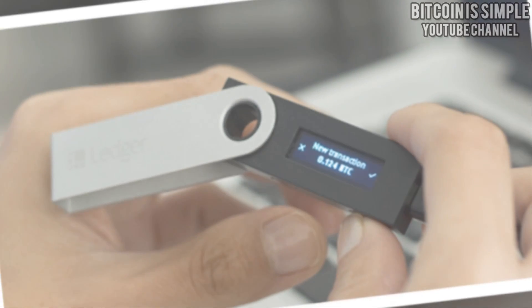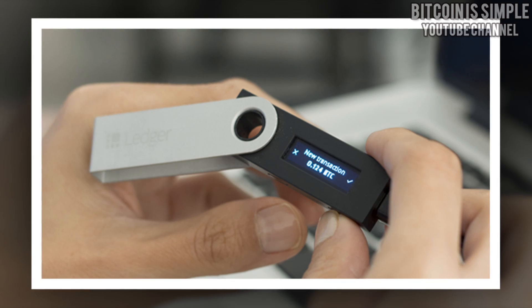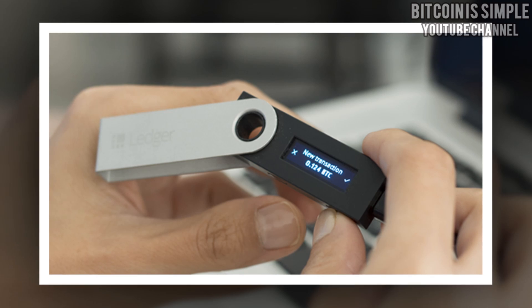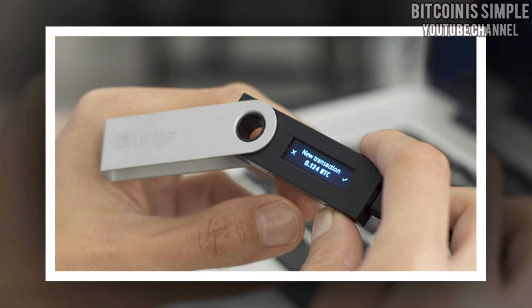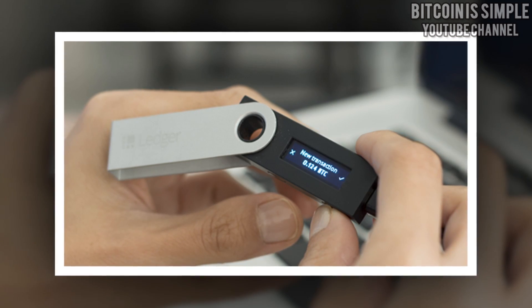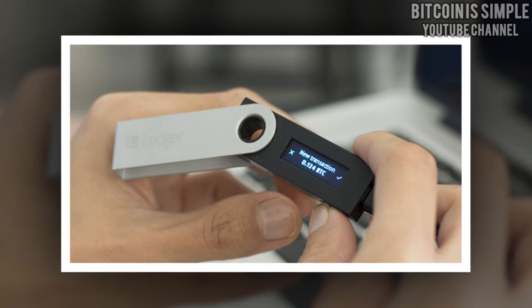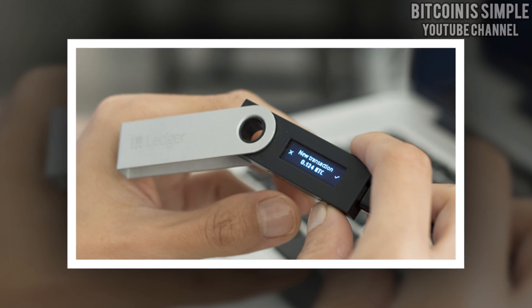Another very interesting point about Ledger Nano S is that you don't need to plug your wallet to your computer when you want to receive coins. You will only need to plug your wallet into your computer when you want to send coins to someone else. So if you really want to keep your cryptocurrency safe, my recommendation is to use Ledger Nano S.